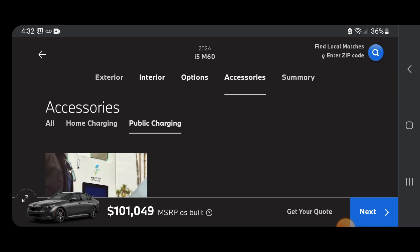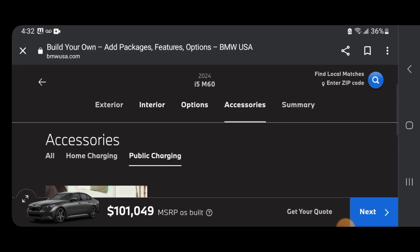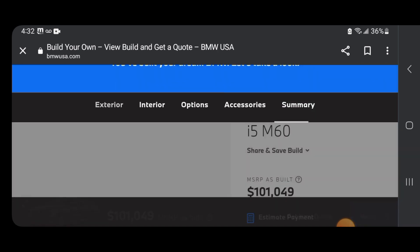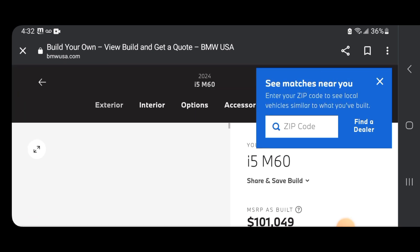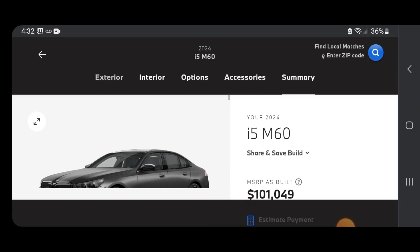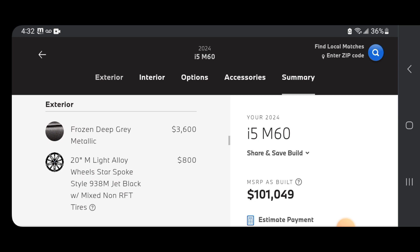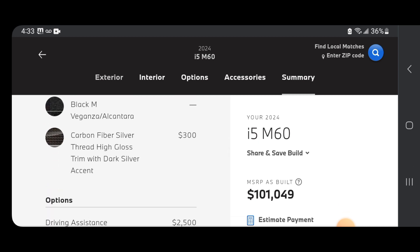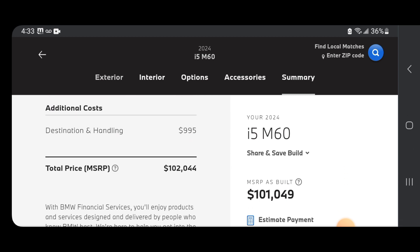Let's move on to the summary. Our 2024 i5 M60 build — the zip code thing keeps blocking the numbers but it's around $101,000. Look at how it came out — it looks cool. A lot of people hate it because they miss the whole 5 Series, and I get that — but I don't hate this one because it looks cool and I love it. BMW did an amazing job designing this. Total price: $102,000.